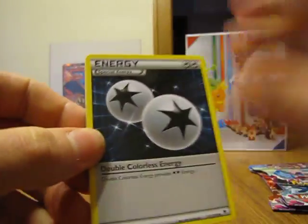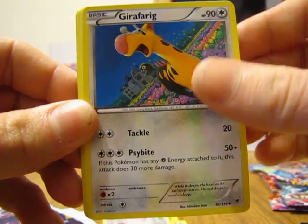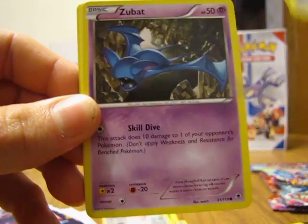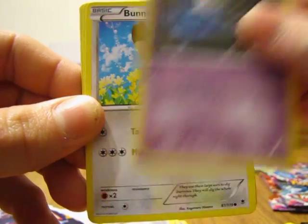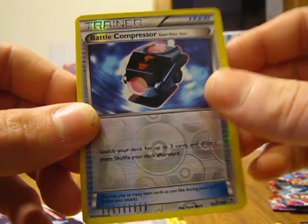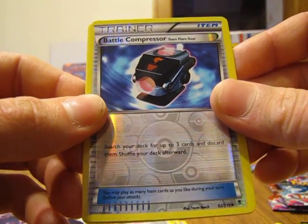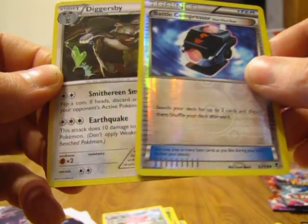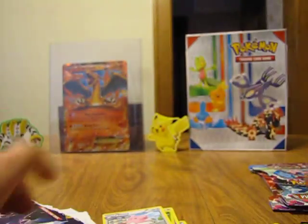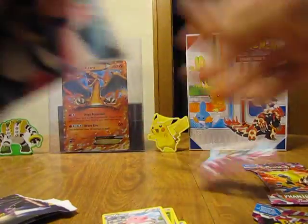In the second pack we have a special energy, Sliggoo, Jigglypuff, Goldeen, Skarmory, Zubat, Bunnelby, Chansey, reverse holo Battle Compressor, and Team Flare Gear which is an uncommon. The rare is a Diggersby non-holo, so another disappointing pull. Two packs left — hoping for a better pull out of these last two.